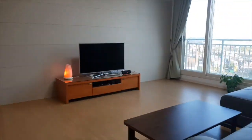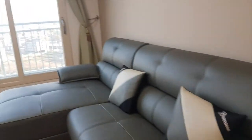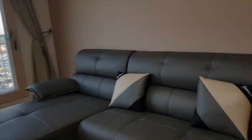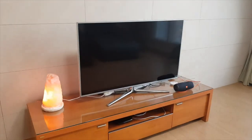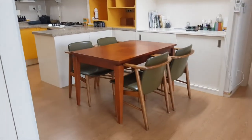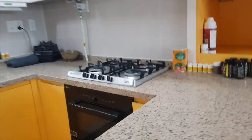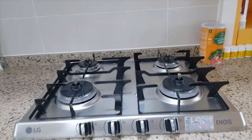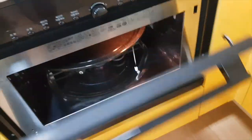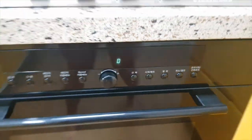This is the living room. It has a brand new couch that was recently installed, and this TV is included with the house. Internet and TV service are already set up. And this is the dining table.